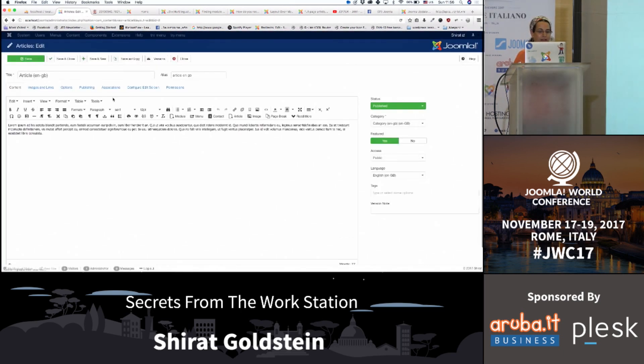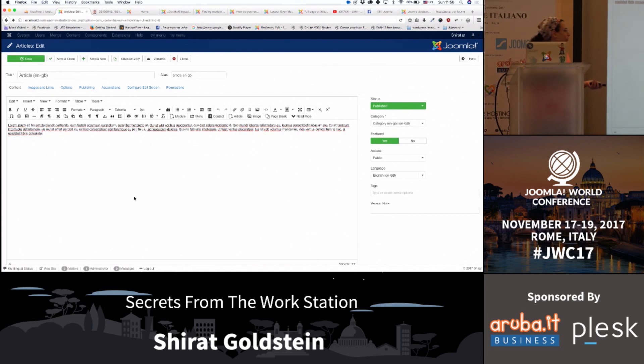You cannot upload the same photo twice. That's still a problem with Joomla and you'll have to go to the menu manager, delete it, and upload it again.